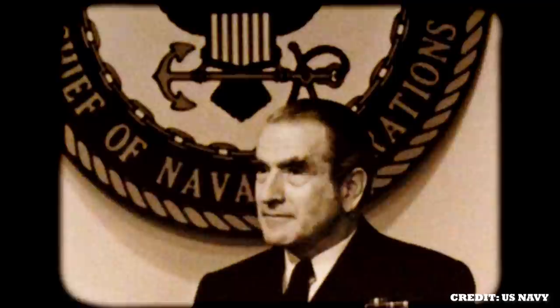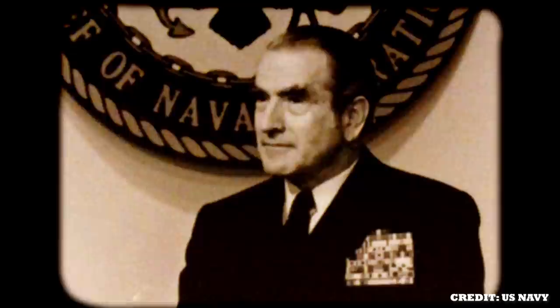Being named after Admiral Elmo Russell Zumwalt Jr., the ship pays tribute to one of the highest achieved U.S. Navy officers. He had the privilege of being the youngest man to serve the United States Navy as the Chief of Naval Operations. He became the 19th Chief of Naval Operations and played a significant role in United States military history, especially during the Vietnam War.